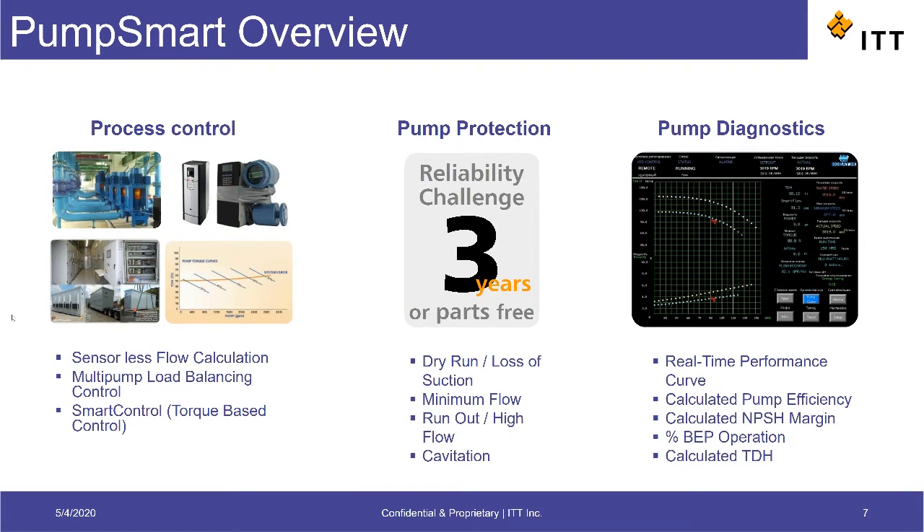In fact, we're so confident in the pump protection functionality of the PumpSmart that we offer an extended three-year reliability warranty on new Goulds pumps installed with the pump protection of PumpSmart enabled.